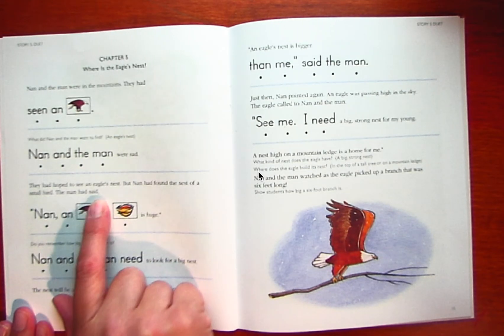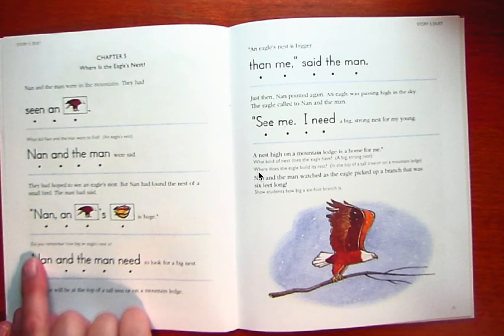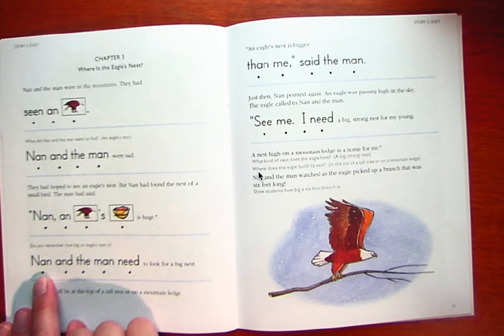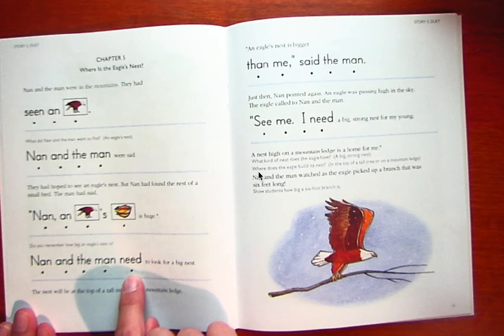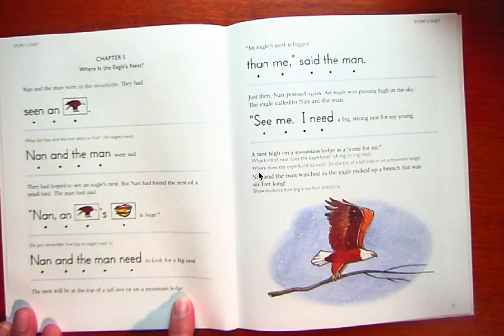The man had said, Nan, an eagle's nest is huge. Do you remember how big an eagle's nest is? It is 10 feet long, and it weighs like 2,000 pounds. That's a lot — that's bigger than a car. Nan and the man need to look for a big nest. The nest will be at the top of a tall tree or a mountain ledge.